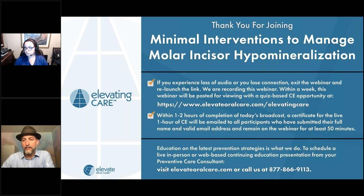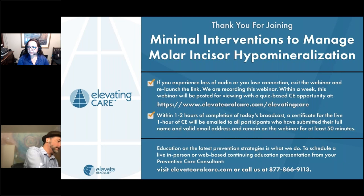We have hosted an extensive series of free live CE webinars on many prevention topics. Each of these webinars was recorded and is available with free self-instruction CE at elevate oral care dot com slash elevating care. Be sure to bookmark this page and return often to see what's new in free CE. Also, if you have a topic you'd like to see covered, feel free to suggest it by sending an email to info at elevate oral care dot com or by completing the webinar survey sent out after tonight's talk.